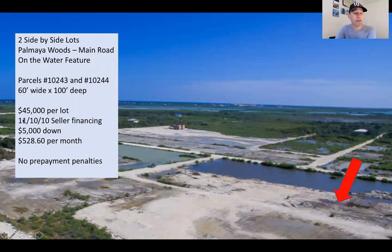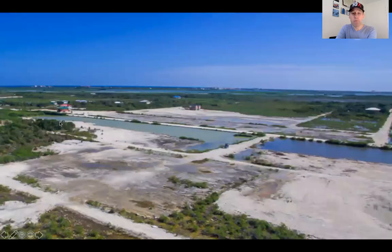And they'll go with the 11-10-10 seller financing. You hear me talk about a 10-10-10 program, but if you can just put a little bit more down — 11% down — it comes out to be $5,000 down per lot. Your monthly payments are $528.60 per month, based on a 10-year loan, and there are no prepayment penalties.